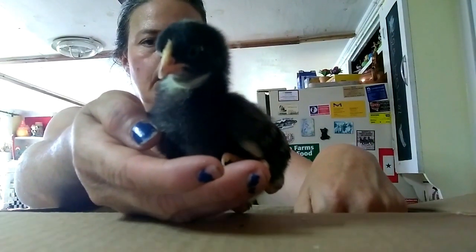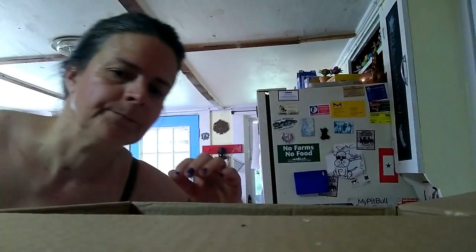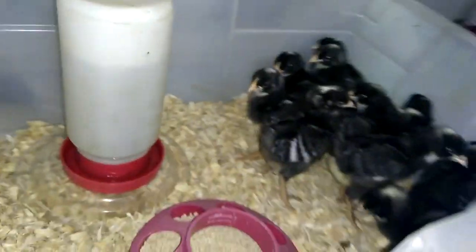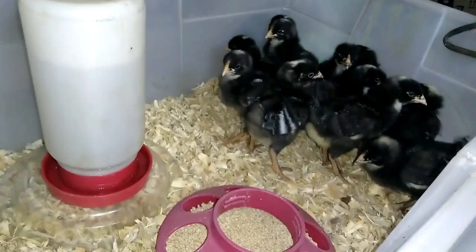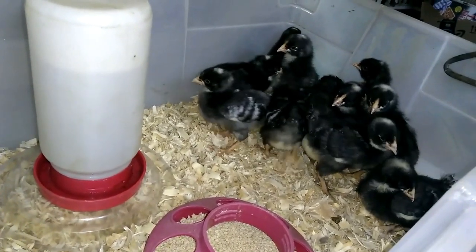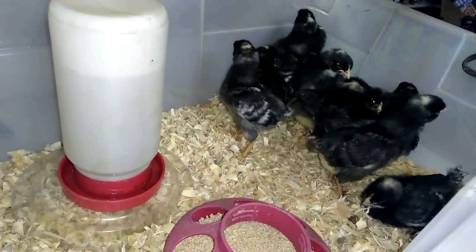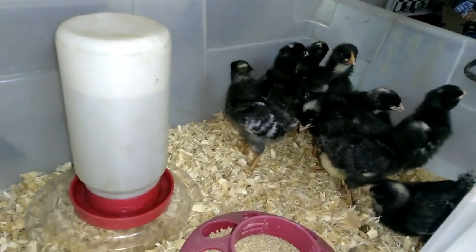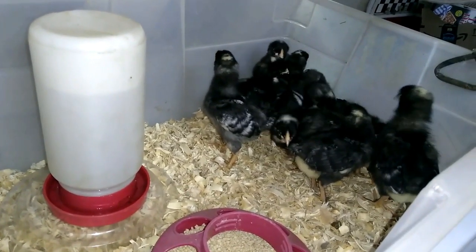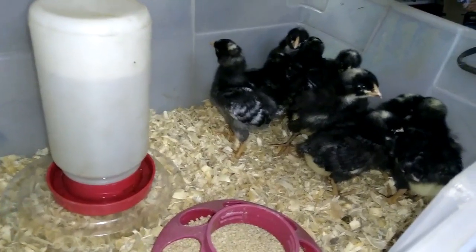I'm going to get these guys all set up in their brooder so they can stay warm — although it's not that hard today because it is 9,000 degrees. So here they are all set up in their brooder. They're big enough now that they're almost ready to hop out into something bigger. I may set something up outside with a light because they do need a heat source still, being only a week old. It is warm enough outside that I can set something up in my rabbitry to keep them comfortable.